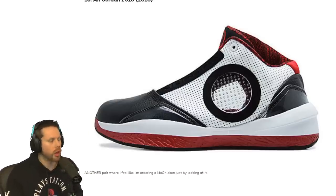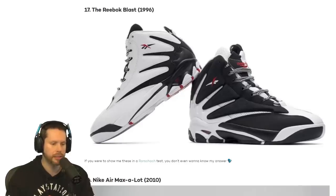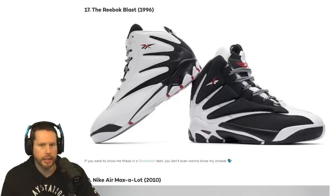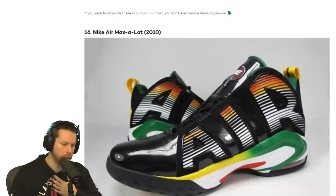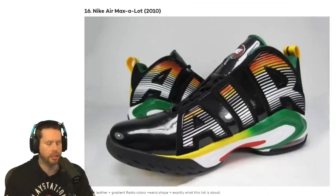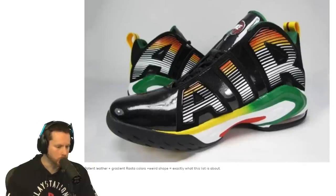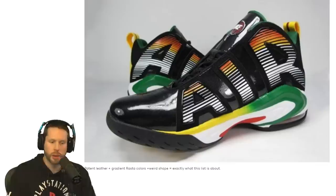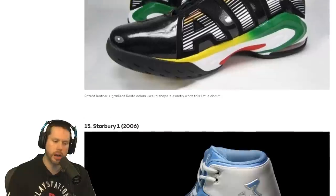Number 17, we have the Reebok Blast from 1996. It's not a signature shoe, but it looks like someone stepped on paint — different colors of paint. Is this like a stop racism kind of thing? I don't know, but if it is, I respect it. Number 16, we have the Nike Air Maxillot. Looks like a Rasta shoe. It's got a nice Jamaican feel to it, Jamaican colors.